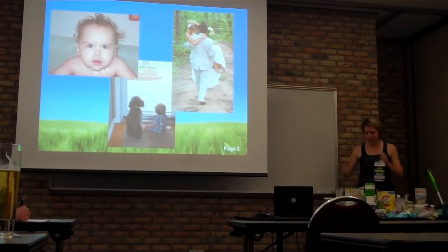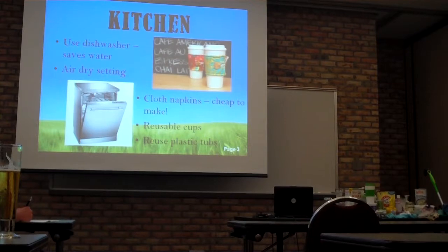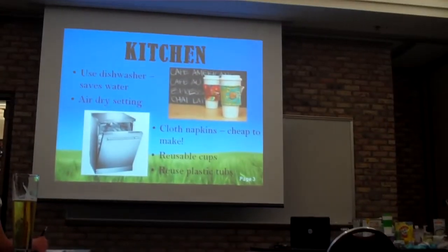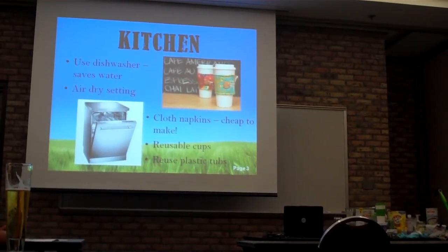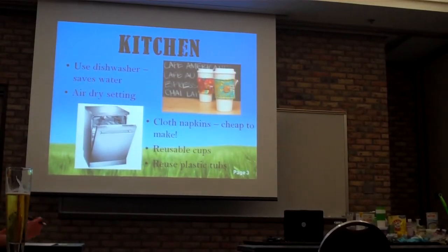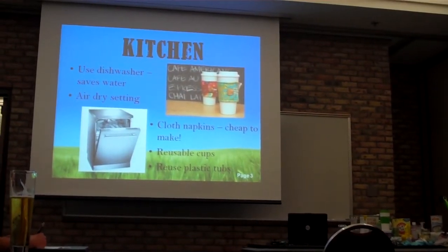I thought I'd go room by room, starting with things I noticed just taking items off my countertop. We have a dishwasher at our house — it's actually broken right now so we've been using the sink. But believe it or not, it actually saves a lot of water to use the dishwasher. It uses a lot less water than just running the sink. We're in East Grand Rapids and we pay for water, so not running the sink actually saves us money.